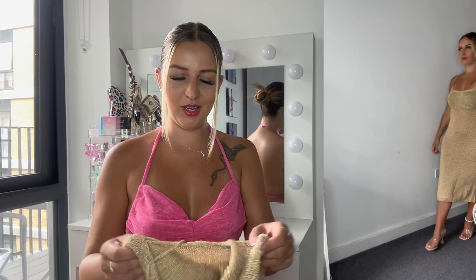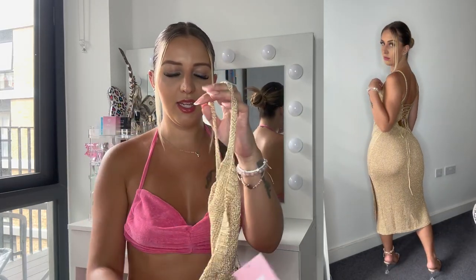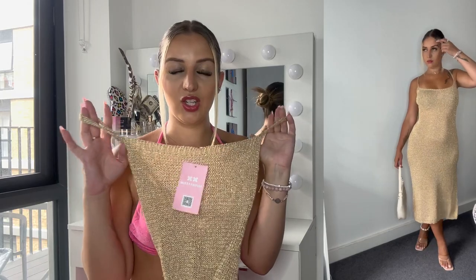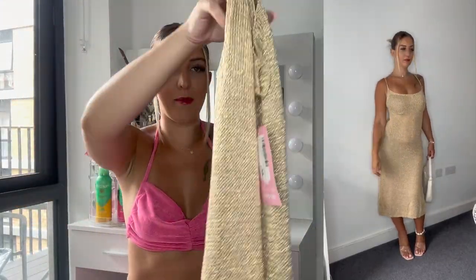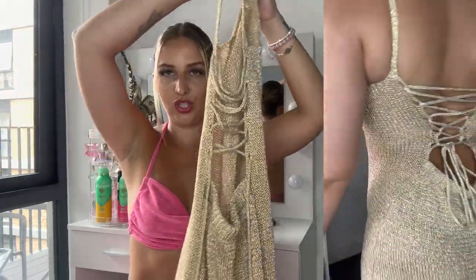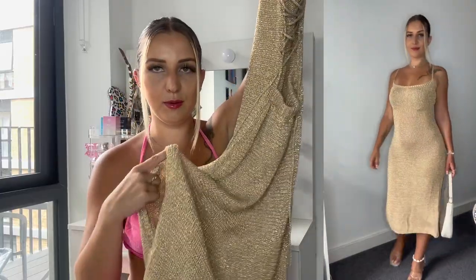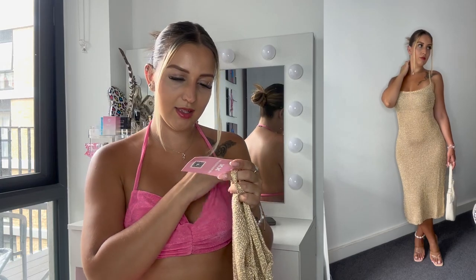Last but not least — I saved the best for last. This gold beach dress is honestly a vibe. The back of this dress is absolutely gorgeous. It comes with two splits at the sides and it fitted perfectly. I just love this dress — it was a size medium.